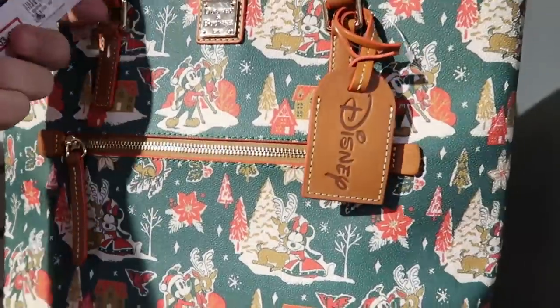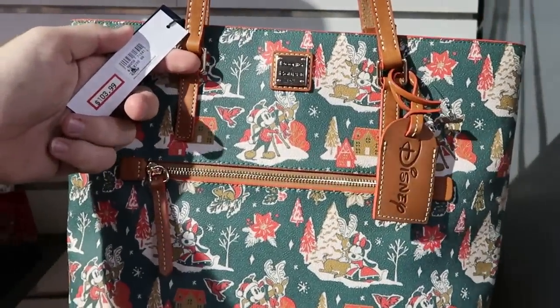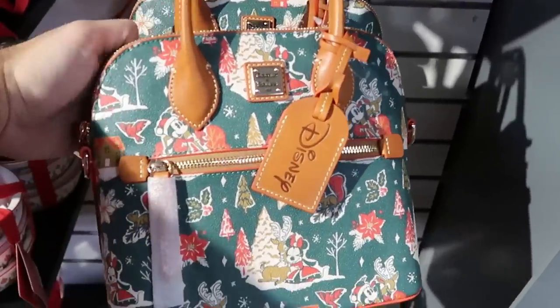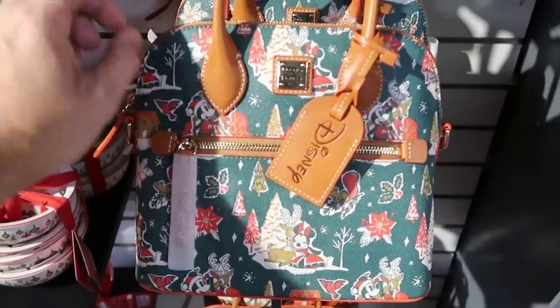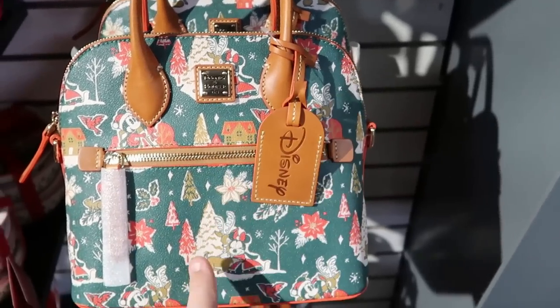They have the holiday Christmas Dooney & Bourke bags. Look at this price — $103 marked down from $298 for that one. And then they have yet another one down here, a smaller size, again $103 from $298. But you've got your leather tag there that says Disney.